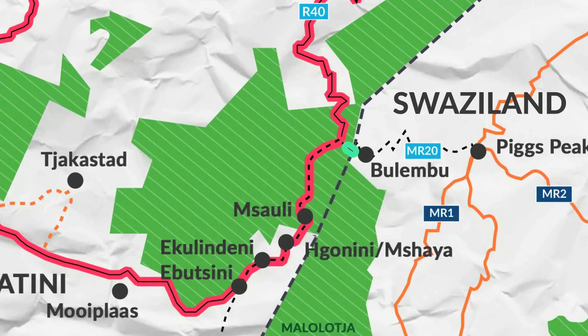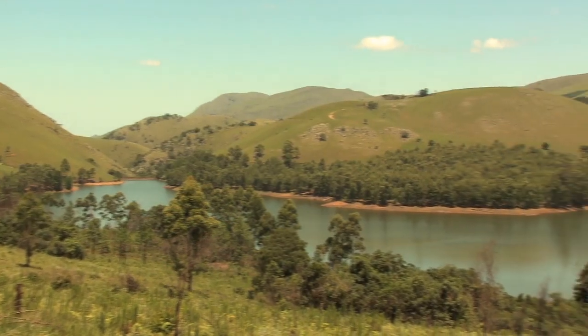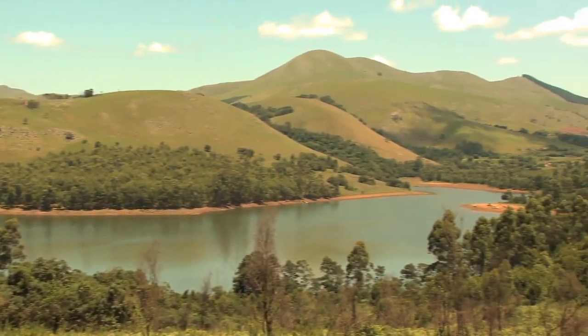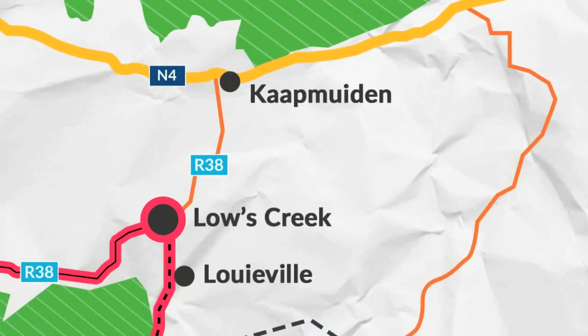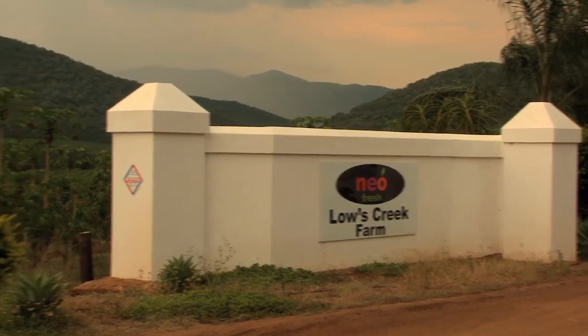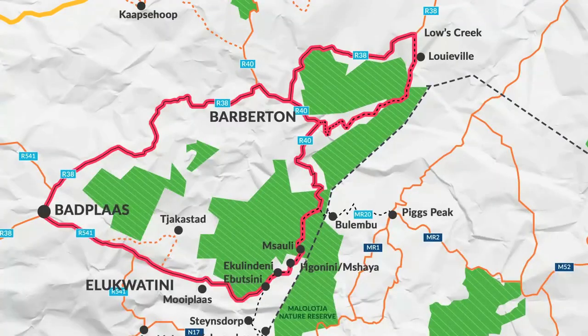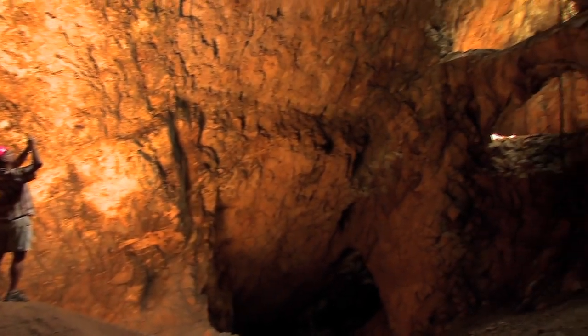From the Swazi border, a brief stint along the R40 GeoTrail brings you to a dirt road signed Shielongubo Dam, which takes you to the dynamic agricultural town of Lowes Creek. Before the R38 back towards Barberton, you can visit Shiba Gold Mine and take a tour of the Golden Quarry, one of the oldest and richest in the world.